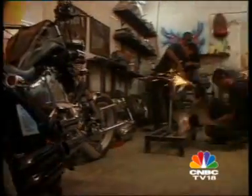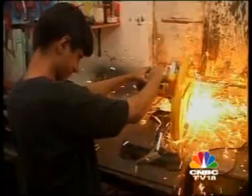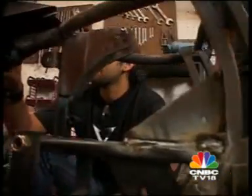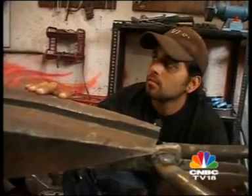But what goes into shaping these gleaming road warriors? It's a hell of a lot of work. A month's time is needed to turn over a good-looking chopper. We decided to take a look at one of the motorcycles that Akshay is working his magic on right now.